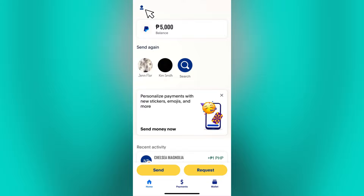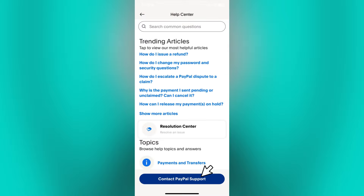To contact PayPal customer support, click on your profile icon, then tap help and choose contact PayPal support.